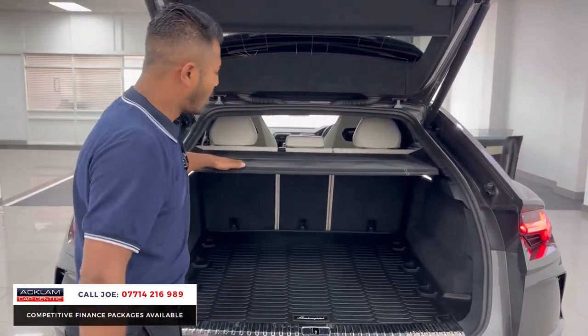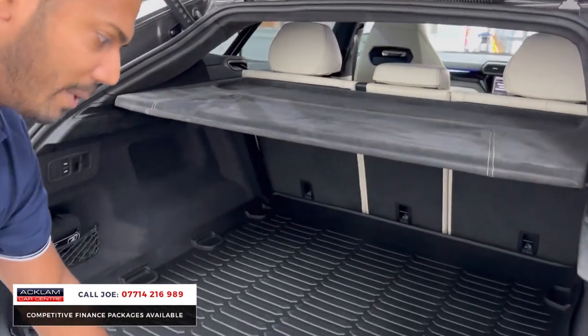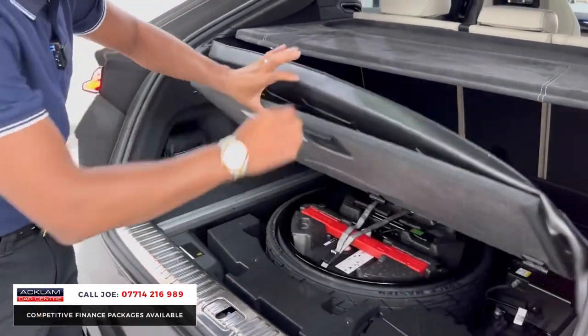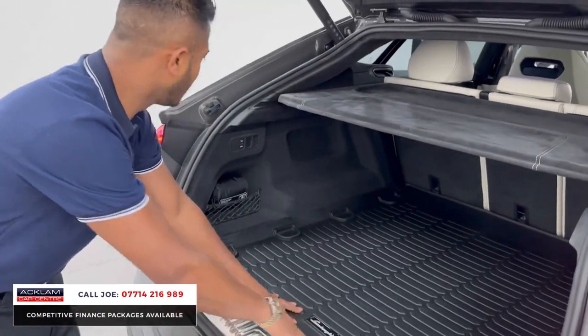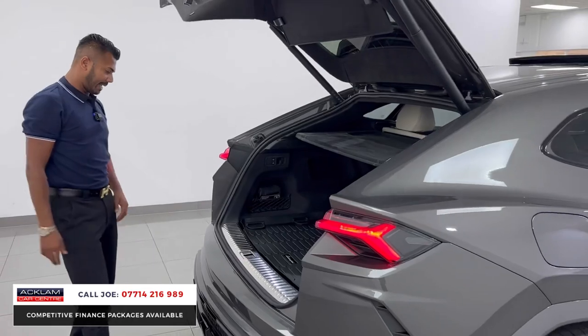Lovely rear parcel shelf, which is all Alcantara with white stitching. A rear bootlid cover to keep it nice and clean. Underneath you've got the spare wheel, foam kit, etc. You can also drop the suspension from the back to make loading and offloading a little bit easier, like most cars.